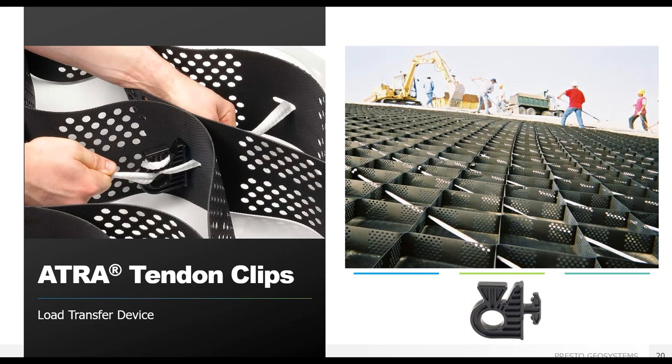As slope angles increase, the driving force of the infill material exceeds the available frictional resisting force and additional anchorage is required. The Atra anchors hold the GeoWeb to the slope and penetrate into the ground. For steep slopes over a surface that cannot be punctured, such as a geomembrane or liner, tendons can be used. The Atra tendon clips transfer the load from heavy infill material to the tendons and crest anchorage system. Every accessory has been designed and tested to specifically work together, from problem to design to construction solution.